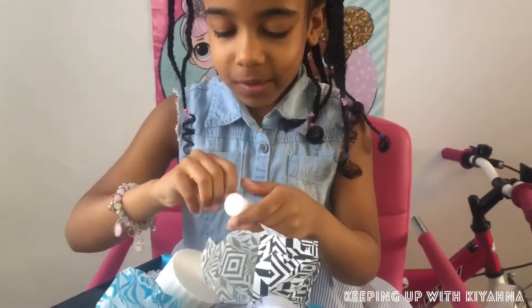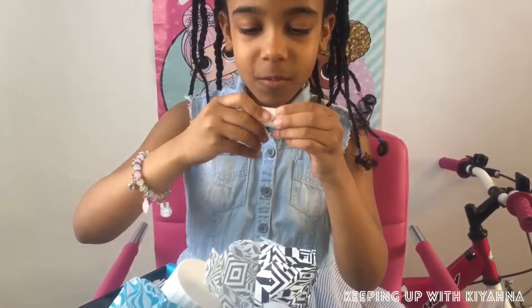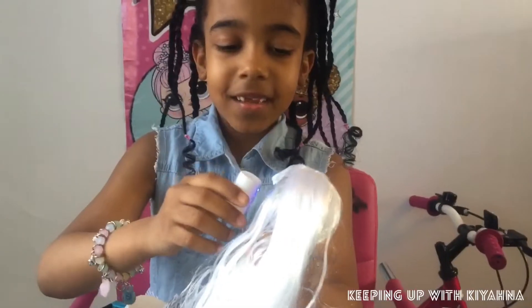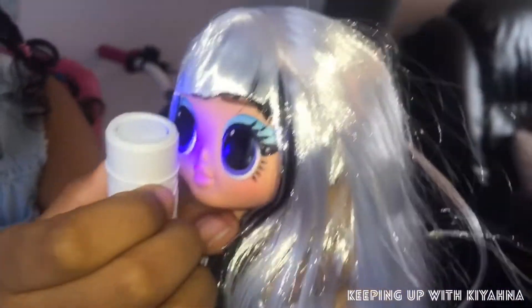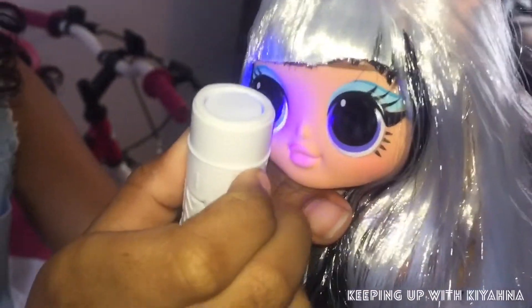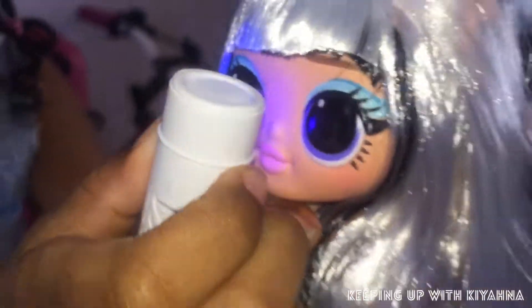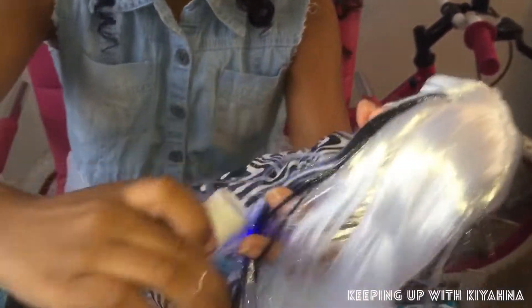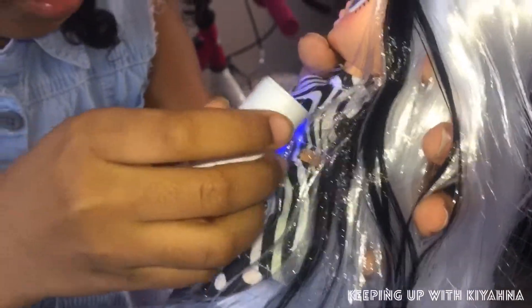Now let's use the black light guys! Let's find where we can flash it on. Let's see what she's got on her eyes - she's got this little swirl. Let's look for more - let me move her hair right away. If you put it to some of the stripes, some of them even turn blue!